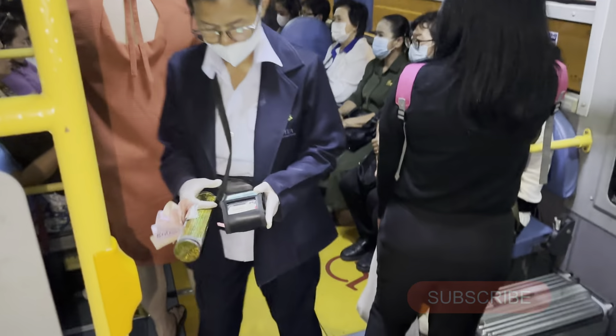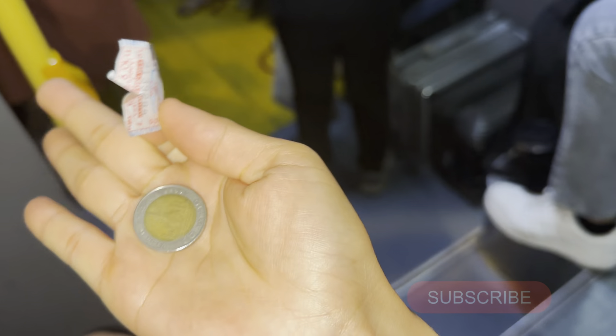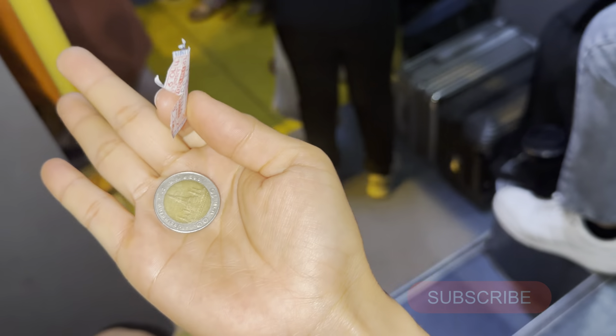The conductor is coming — I'll show you. When you pay the money you will get a ticket to confirm that you already paid. I paid 40 baht and got 10 baht change, so the fare is 30 baht.